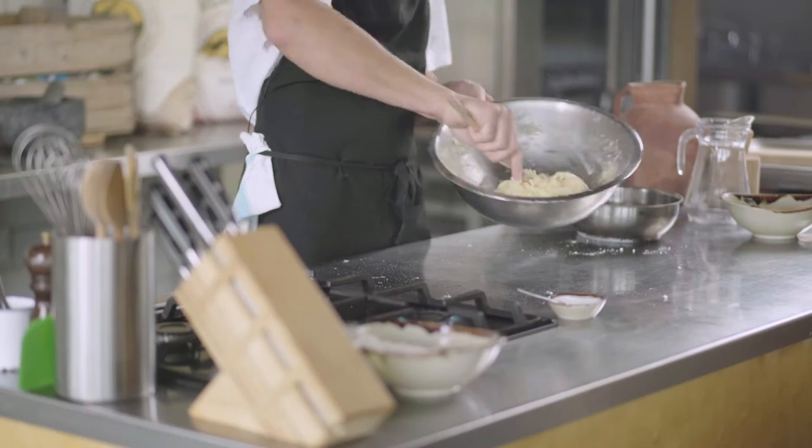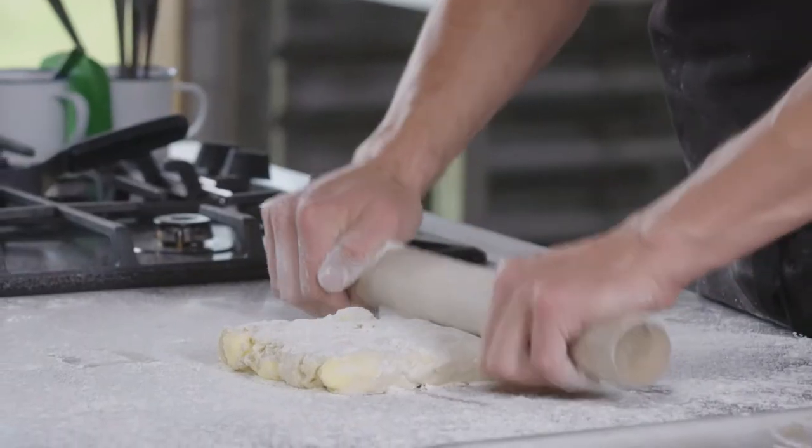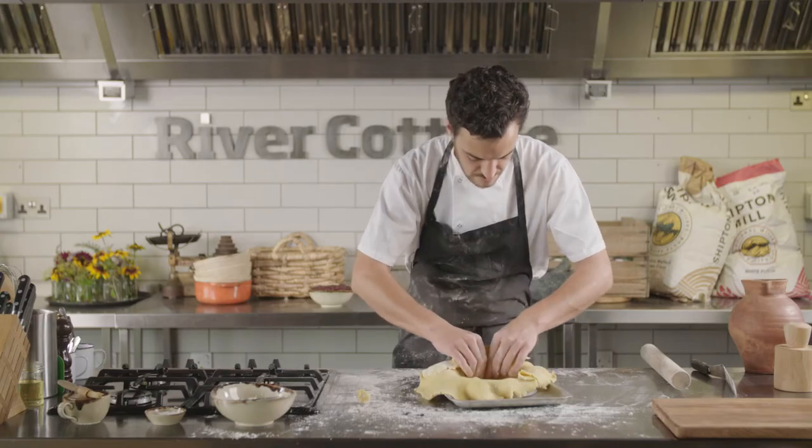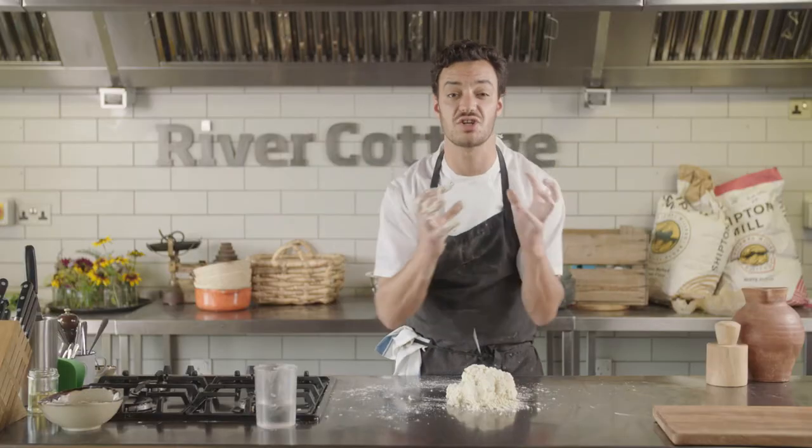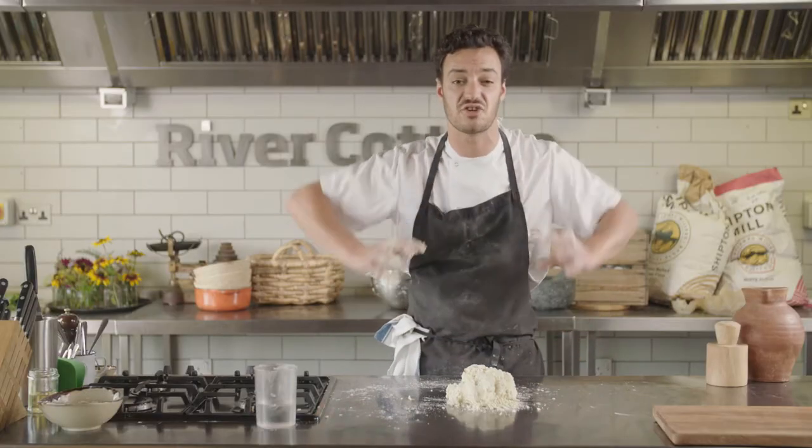I'm going to be teaching everybody how to make hot water crust pastry, rough puff pastry, shortcrust pastry, and suet pastry. We're just going to use a scrunching method — squeeze it together and knead at the same time.